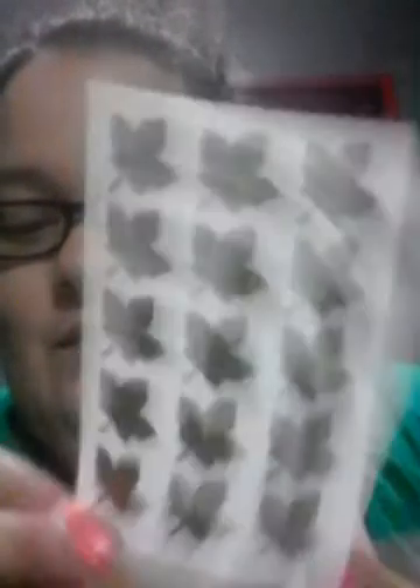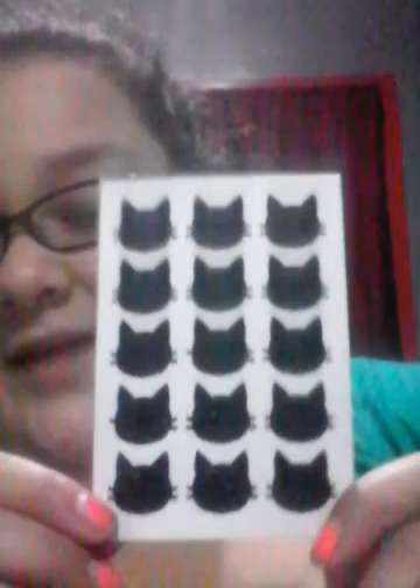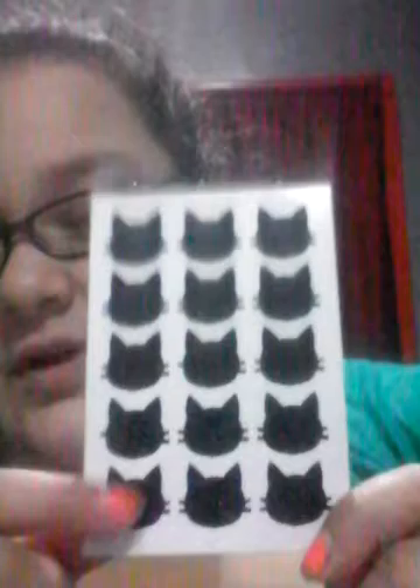This will be real pretty if you color it in nicely. This one is also good for fall coming up — the gold leaves. These cats are good for Halloween too, black cats, and they're glittering as well.